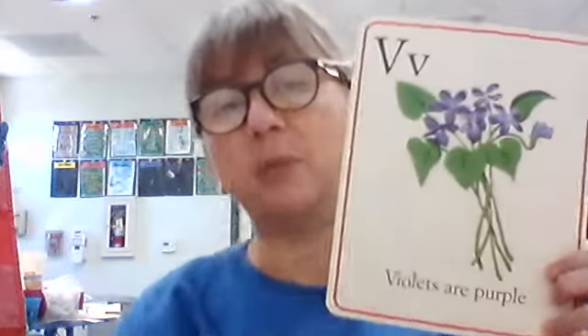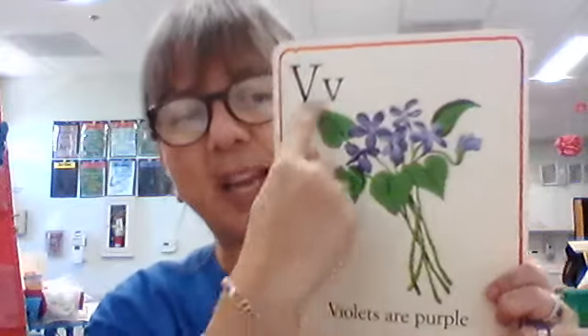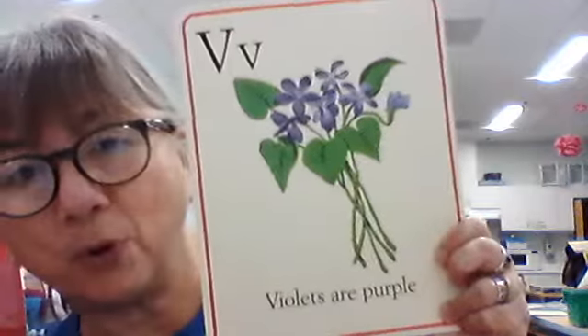Big V, little V. What sound does V make? V. What is this a picture of? It's a bunch of — you may not know this word — it's a bunch of violets, a little flower. And it says, violets are purple. And I'm here to tell you they are — that's true.